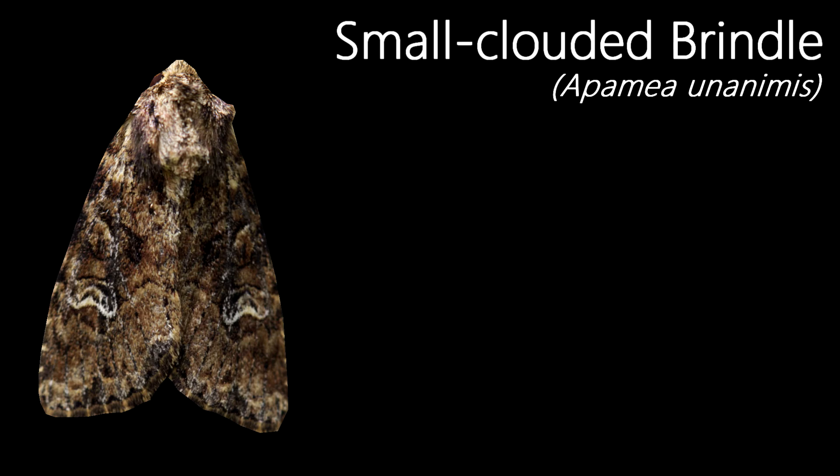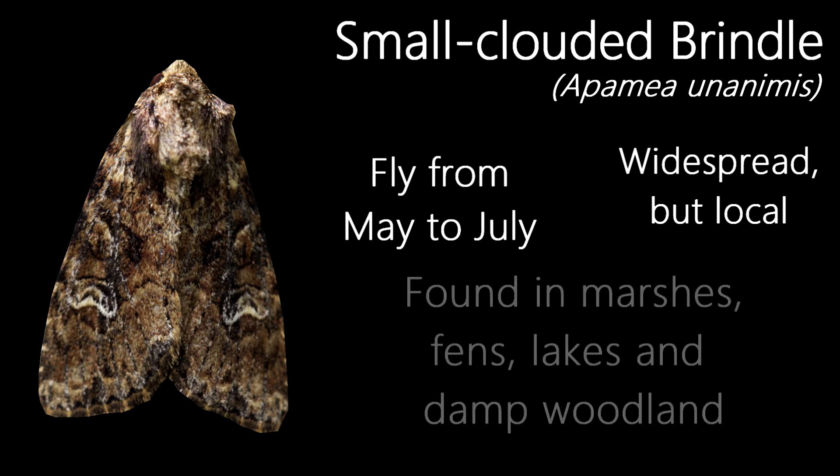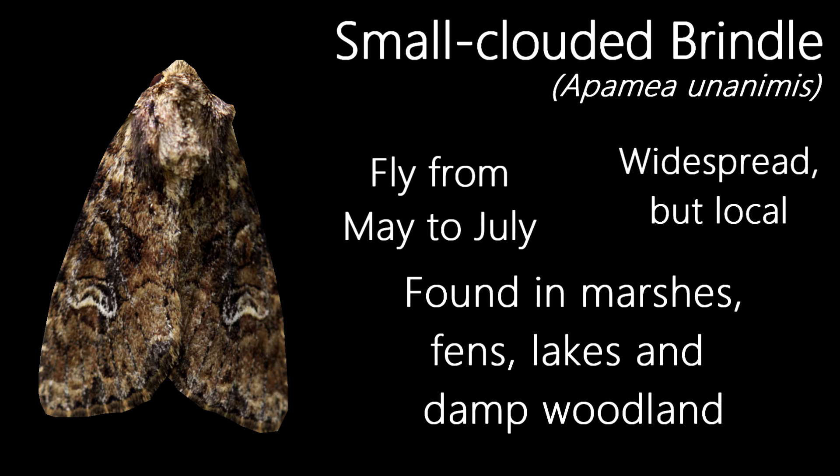Quite similar in appearance to the Common Rustic, which usually emerges later, this is a Small Clouded Brindle. They are a common species, widespread throughout the UK, and fly from May to July, inhabiting marshes, fens, lakes, and damp woodland.